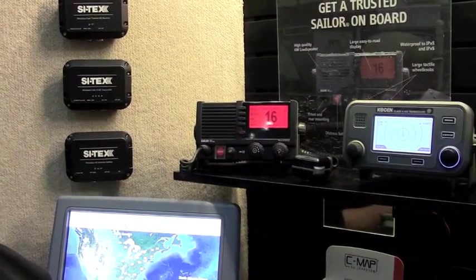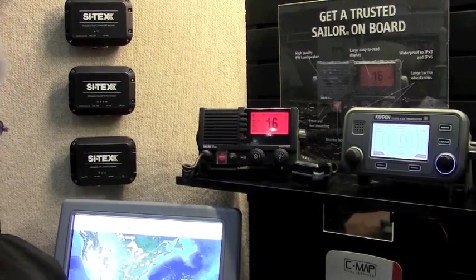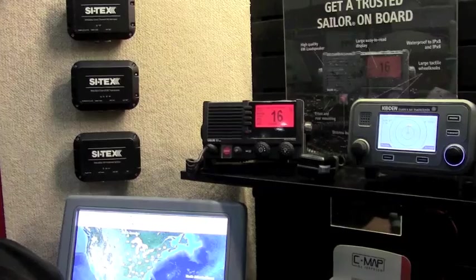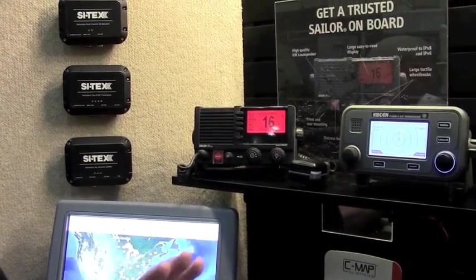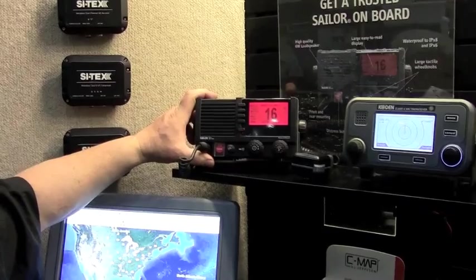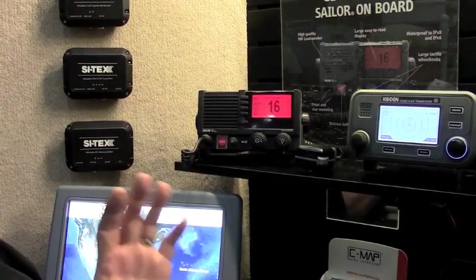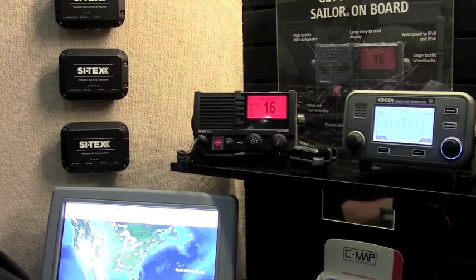We don't have to sell a ton of them, but if I have a customer that's looking for the absolute best VHF radio, I want to find that radio, and that's what I want to offer our Cytex customers. Well, I found it. This is the Sailor 6216 Class D VHF radio. This is probably the best VHF radio I've ever worked with.